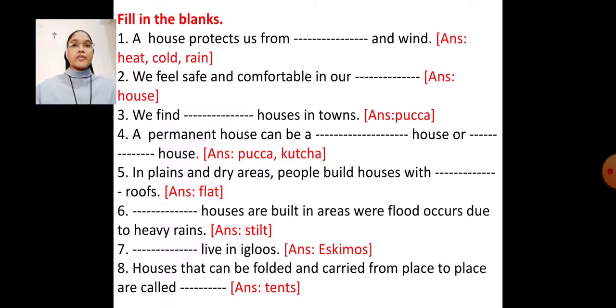First exercise: fill in the blanks. Number 1 — A house protects us from dust and wind. Fill in the blank with the words heat, cold, and rain. Answer: A house protects us from heat, cold, rain, and wind.